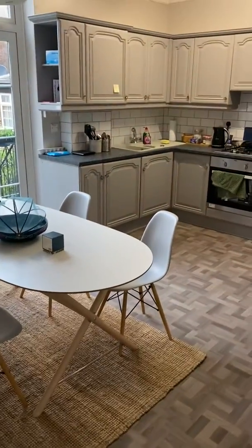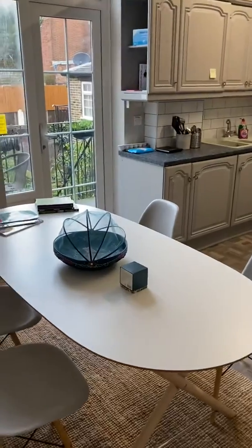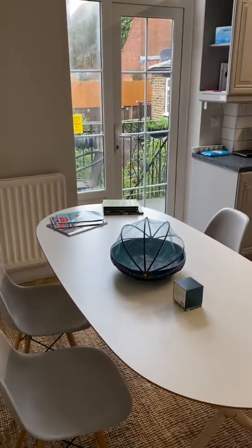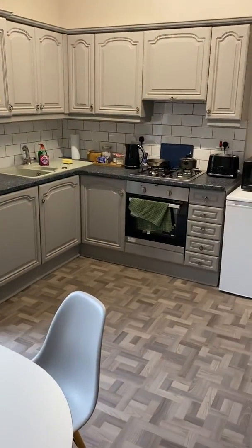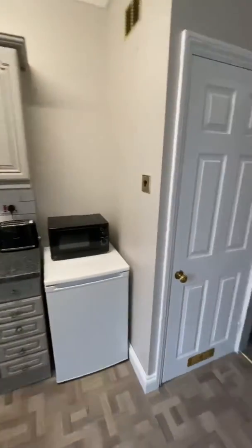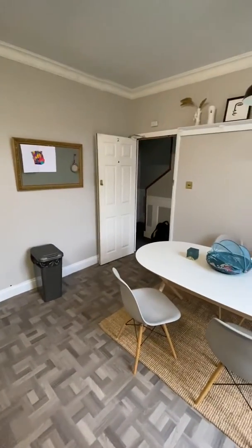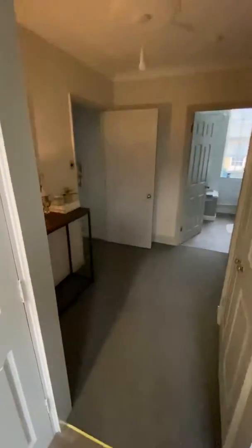This is our latest Airbnb. We started to rent it November time and immediately we got a seven-week booking for somebody who was trying to complete and sell their house, so we managed to help them out by giving them the Airbnb, netting us almost over £2,000 worth of income within seven weeks. So that was quite a good start of the rental.